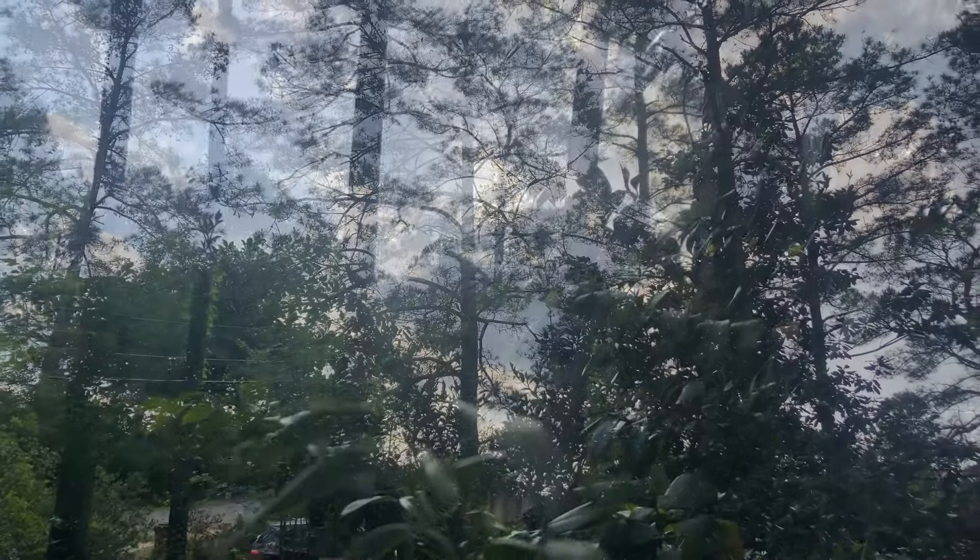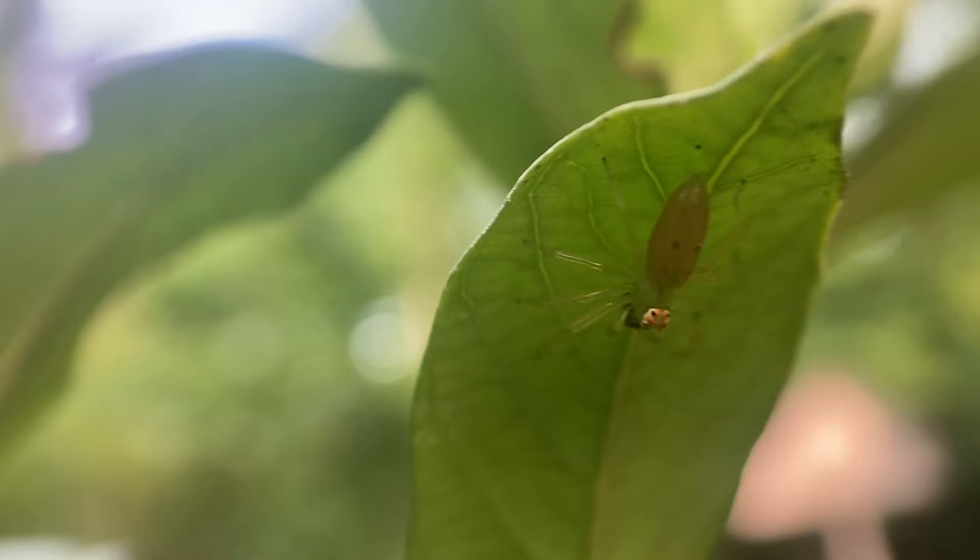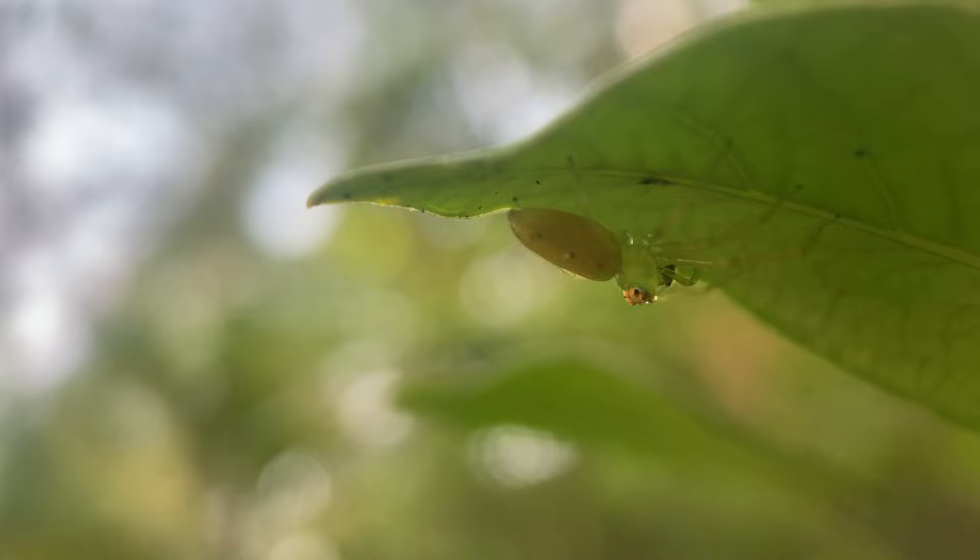It's early evening. As the sun goes down and the light gets less intense, a lot of diurnal predators are coming out for one last chance at hunting. What I'm hoping to find is one of my favorite of these diurnal hunters — probably the most bizarre jumping spider you've ever seen: the green jumping spider.